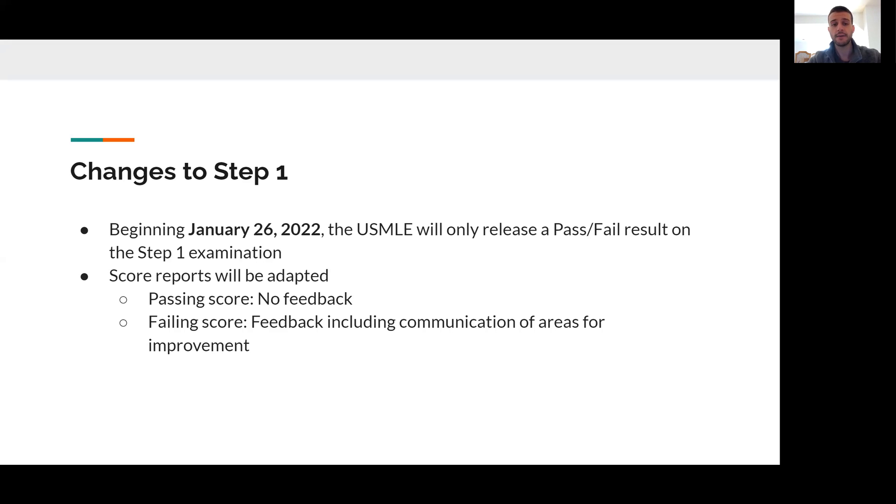The way that the score reports have been adapted is that if you pass the exam, all you are communicated is that you passed, and there's no information explained about how you performed relative to your peers. It simply gives you an idea of what the question breakdown was on the exam administration that you took. If you fail the test, it does report back feedback about how to improve in the future and pass the exam at a later time, giving you an idea of how you compared against a low pass score and areas of opportunity to get better.